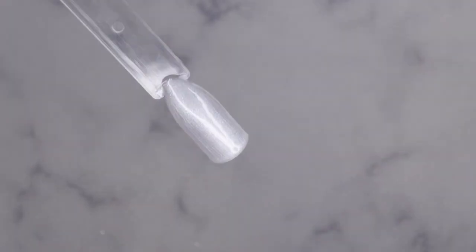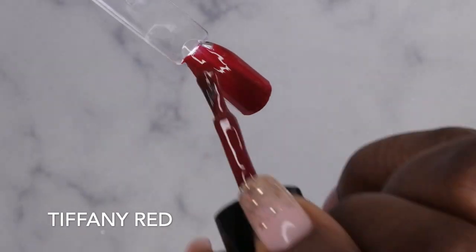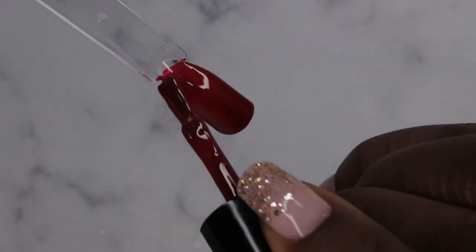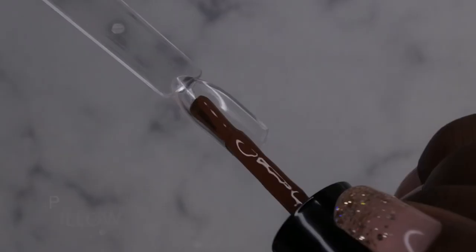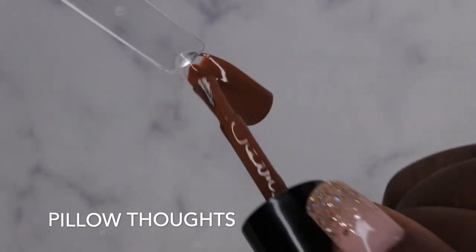Tiffany Red — yeah, this is a really nice brick red color. Not as opaque as I thought it was going to be, but with two coats of coverage I know it's going to be just fine. Pillow Thoughts — look at that, I love this brown. This is a really nice brown.